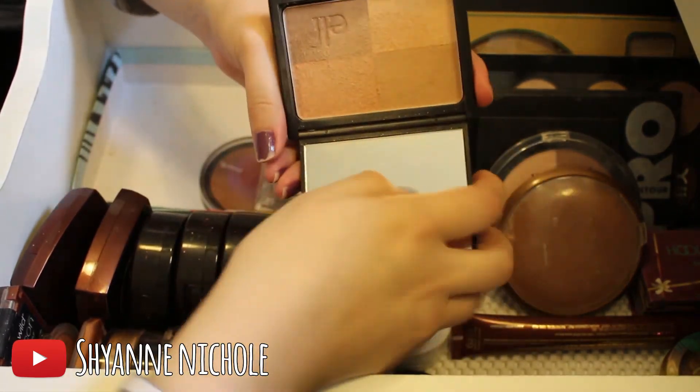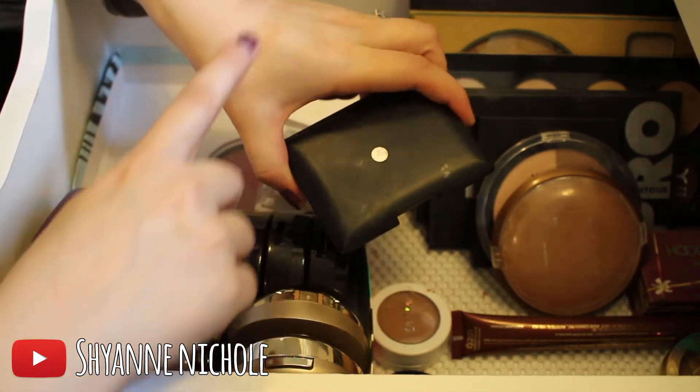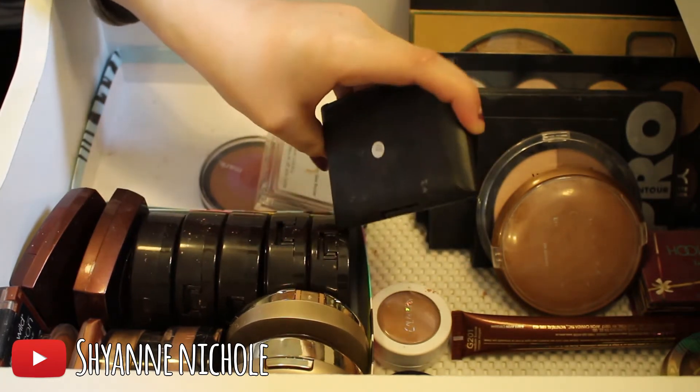Next is the Elf Golden Bronzer in the shade Golden. I will be keeping this — once you mix all the colors together it is a really pretty shade. It's pretty light but I think I can get some use out of it, so I'll definitely go ahead and keep this one for now.